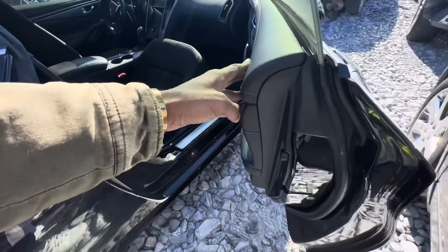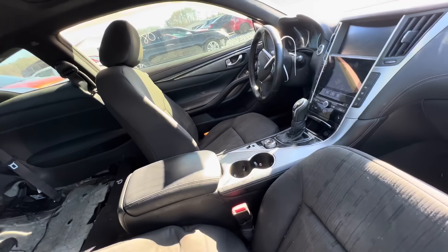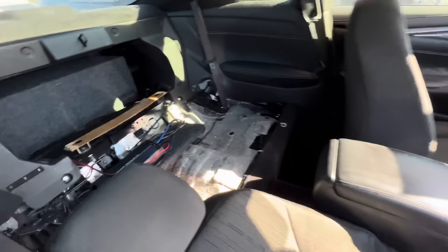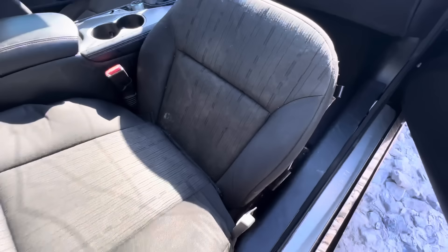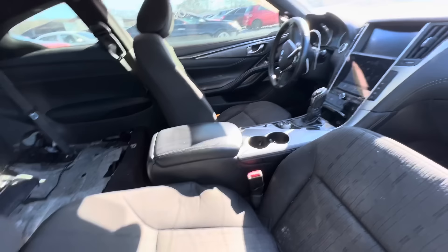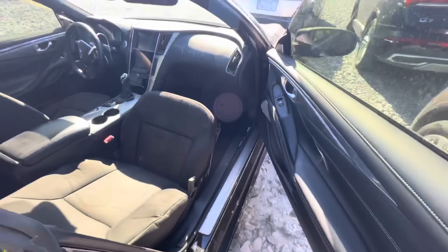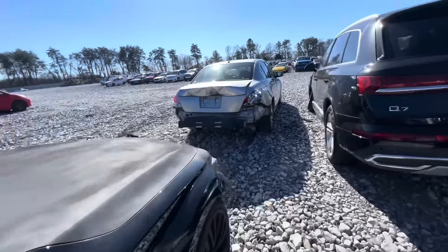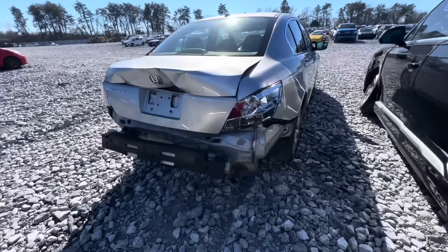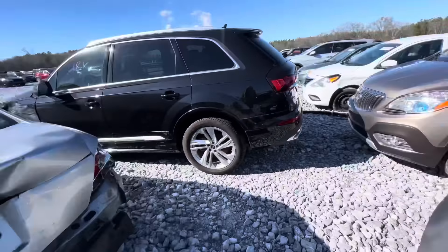What y'all think? Yo, they took their seats out and just put some seats in here. They left the amp though — why you ain't take your amp? Maybe it don't work no more. But they literally put some Impala seats in here. They're not leather, nothing. Y'all know all Infinitis come with leather, man. I know this is not the one I want to check out. I want to check out a Honda Accord today.